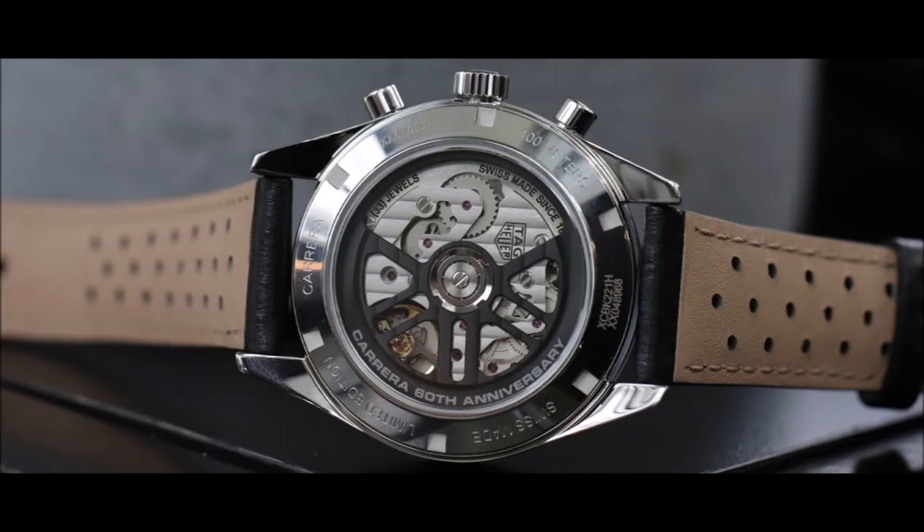The Tag Heuer Carrera Chronograph 60th Anniversary takes over all these characteristic attributes as well as the vintage Heuer logo on its silver sunray brushed dial. It makes its entrance in a stainless steel case with a diameter of 39 millimeters and a water resistance of 100 meters.